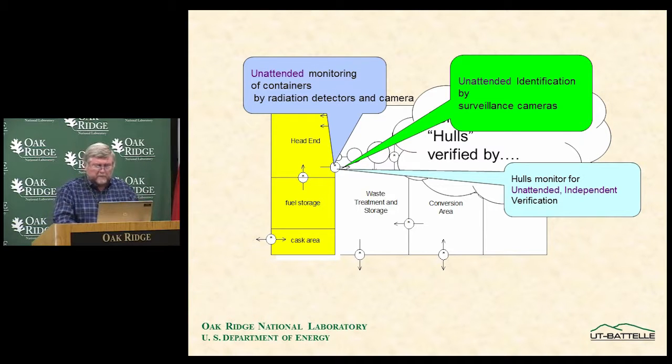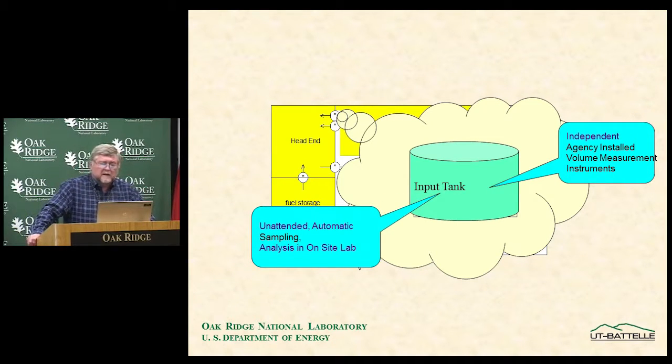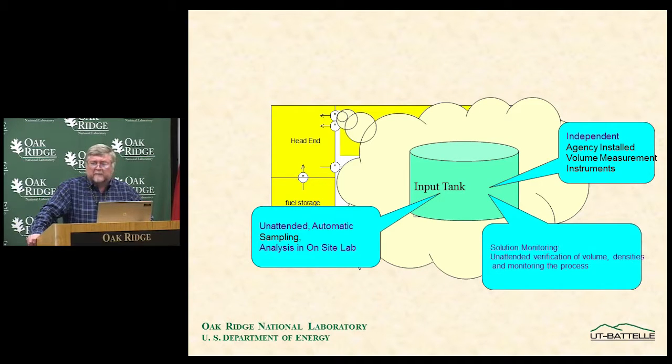The input accountability tank is the most important measurement in the whole facility. Unattended automatic sampling is applied: sample bottles are staged and dispatched to the location, then returned to the on-site laboratory for analysis. Analysis is done using a non-destructive method called hybrid K-edge densitometry, HKED. They measure 100% of samples by that method and 10% by mass spectrometry as a measurement control check. All quantities are independently verified by independent agency-installed volume measurement equipment — completely independent, agency-owned and controlled — to verify the operator's declaration.